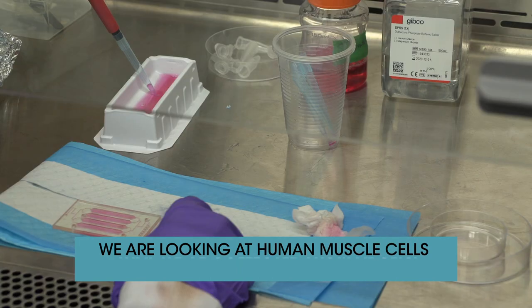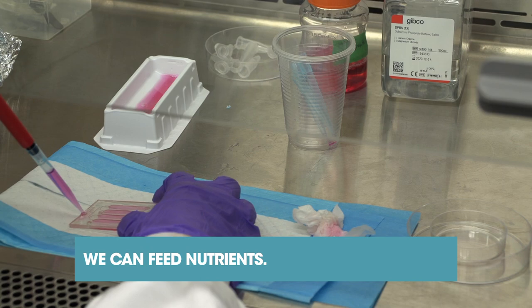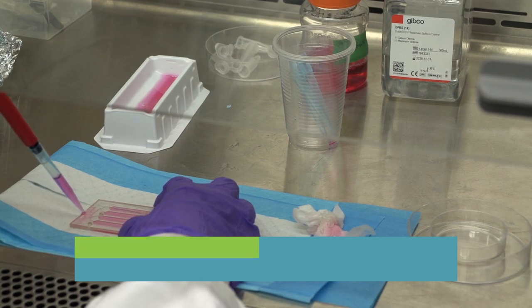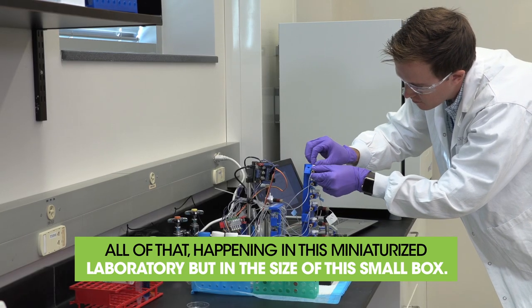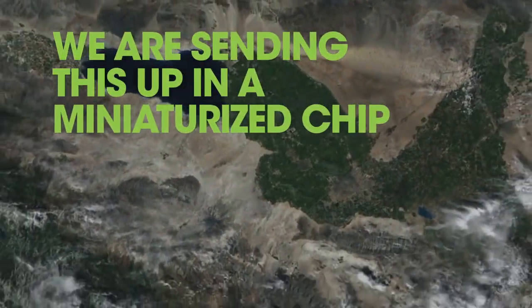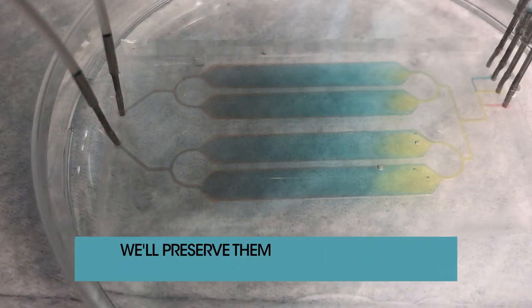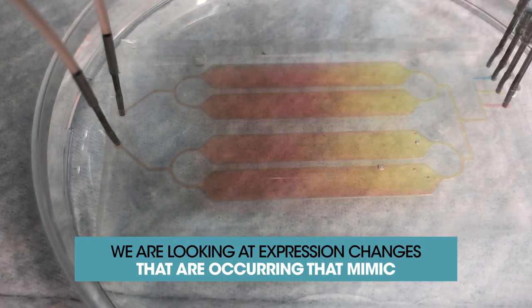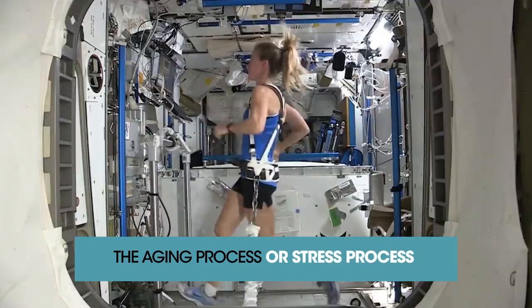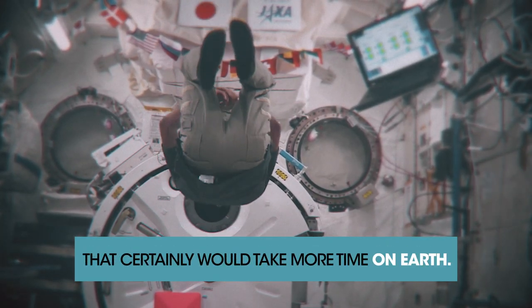We're looking at human muscle cells that we've collected from adults. We can feed nutrients, we can preserve cells — all of that happening in this miniaturized laboratory, but in the size of this small box. We're sending these up on a miniaturized chip and they'll grow for about a week. We'll preserve them and look at their gene expression changes — changes that mimic the aging process or a stress process, which could be more accelerated in the environment of microgravity than it would take on Earth.